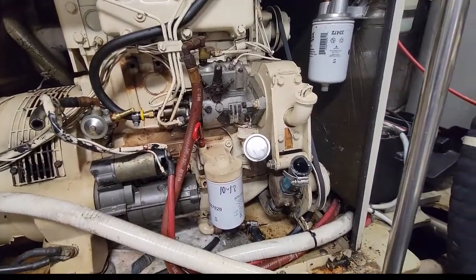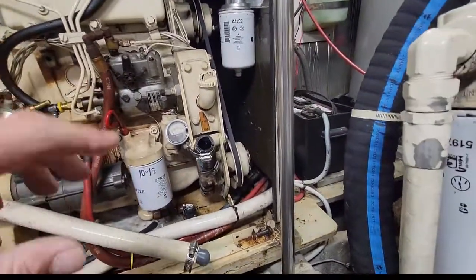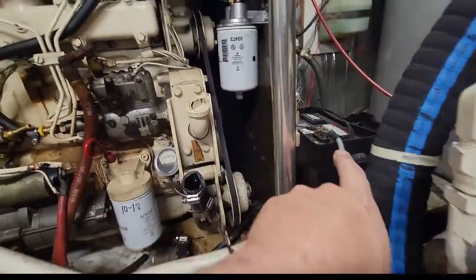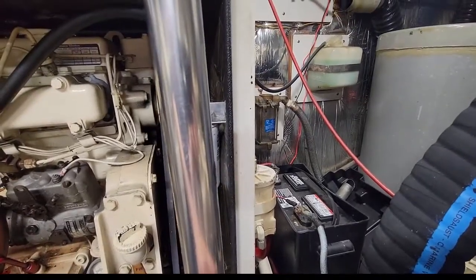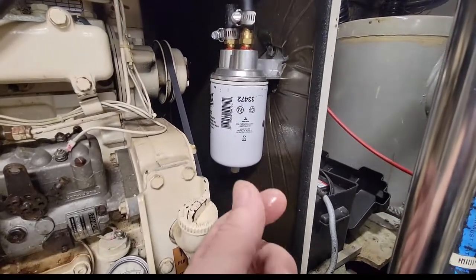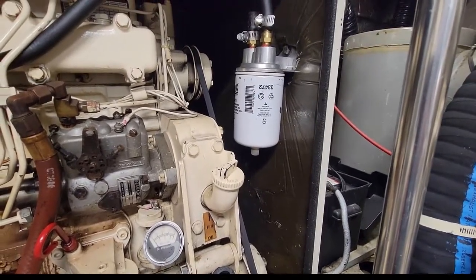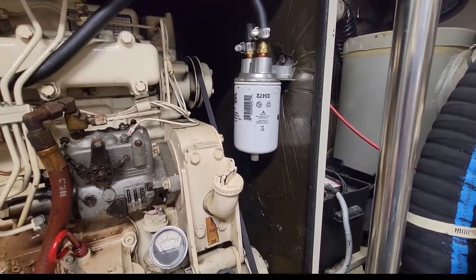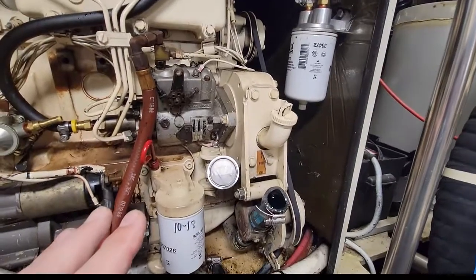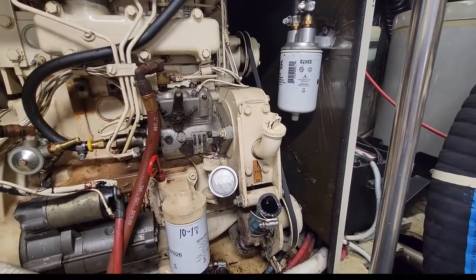My plan for the day is to bypass this lift pump and rig up an electric fuel pump to pull through the Raycor, which is clean — I just changed it — and through this filter. When I unscrew the bottom of it, there's no water in it. I was told it was changed about two years ago and the generator has no time on it. So I'm going to trust that for a minute because we were able to suck fuel through it with the squeeze bulb, and then see if I can get it working correctly that way.